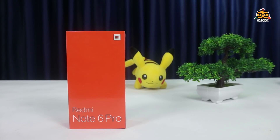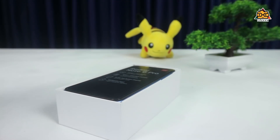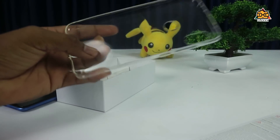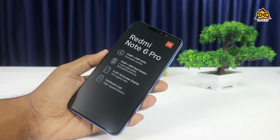We will call this the Xiaomi Redmi Note 6 Pro. If you have a smartphone, you can check the model name and back side specifications and unbox the phone. If you open the phone, you can use the cardboard tray. You can use the paperwork and the silicone back cover. You can also find the headset included in the box.